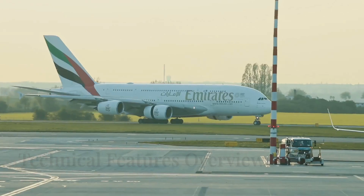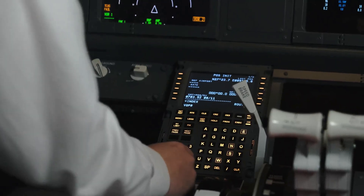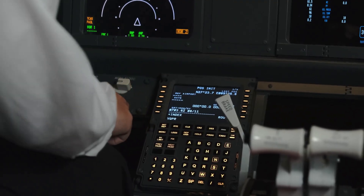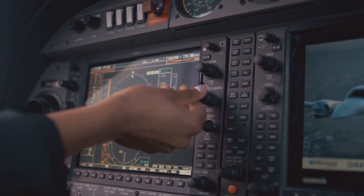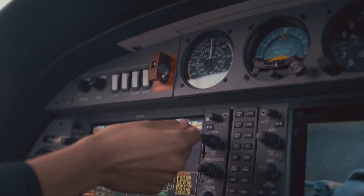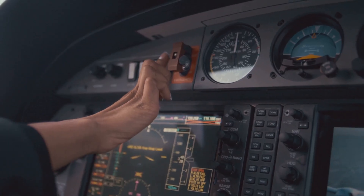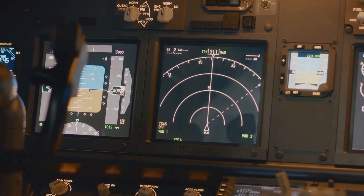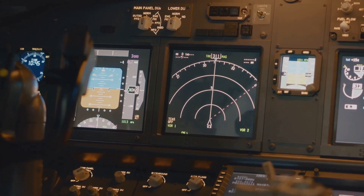The A350-1000 is equipped with the latest avionics and flight control systems, including the Airbus fly-by-wire system. This system provides a high level of automation and control, which allows pilots to focus more on actually flying the aircraft rather than managing all the different systems. There are also advanced navigation systems on board, like GPS, the inertial navigation system, and distance measuring equipment.